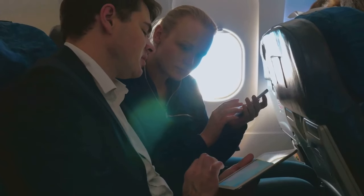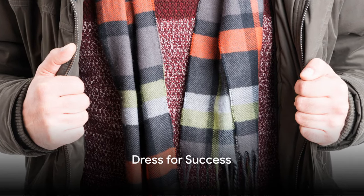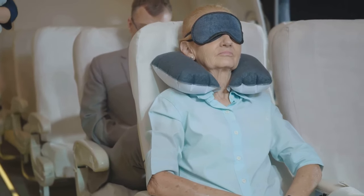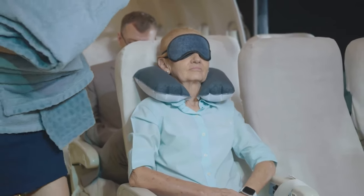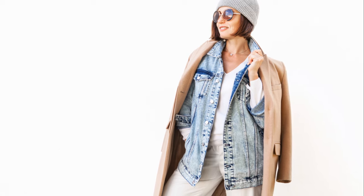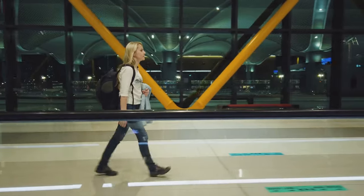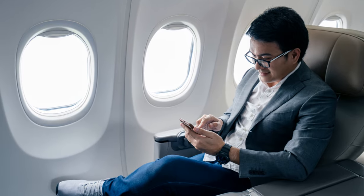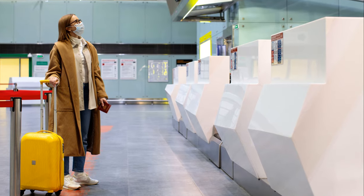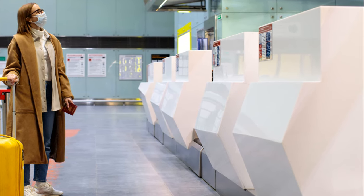Now let's move on to that game-changing tip we teased earlier. Ready? Dress in layers. It's not just about style — it's about practicality and comfort. Airplanes are notorious for their unpredictable temperatures, and dressing in layers gives you the flexibility to adjust. Start with a light, breathable base layer to keep you cool, and add a cozy mid-layer like a soft sweater for warmth during the flight.